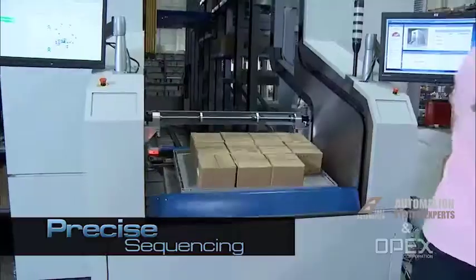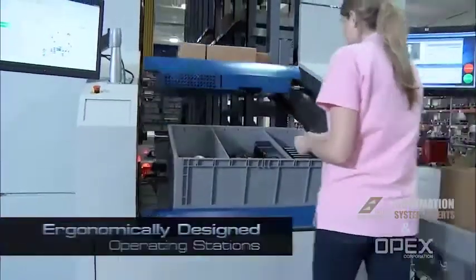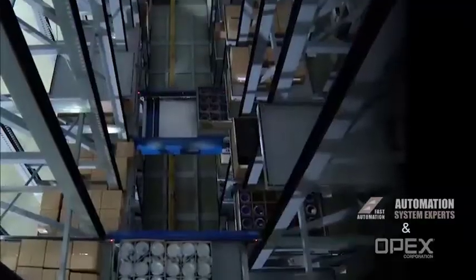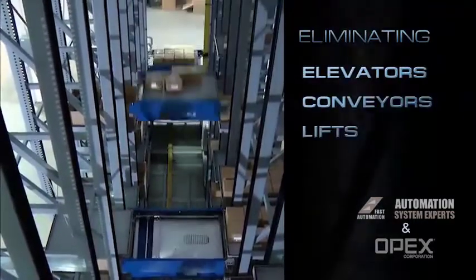Totes and trays are delivered with precise sequencing directly to ergonomically designed operating stations located at one or both ends of the aisle, thereby eliminating the necessity for elevators, conveyors, or lifts.